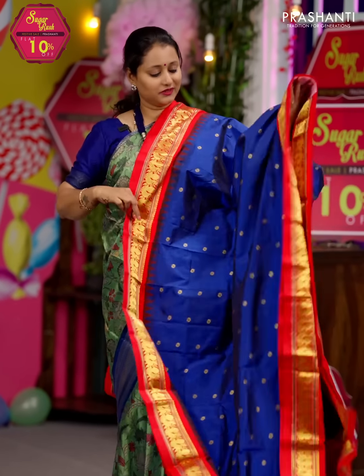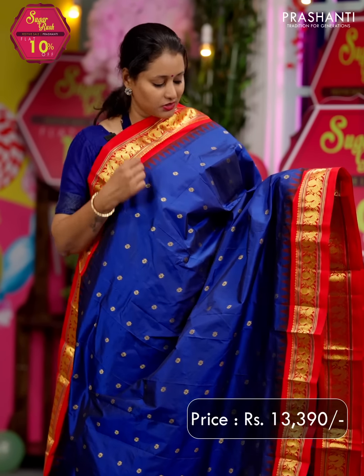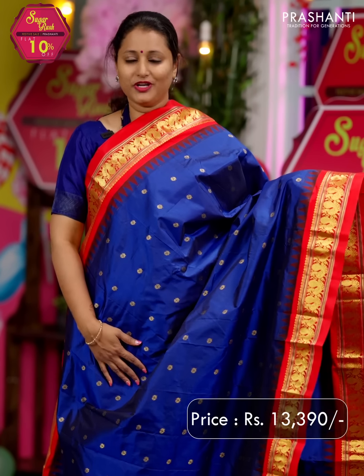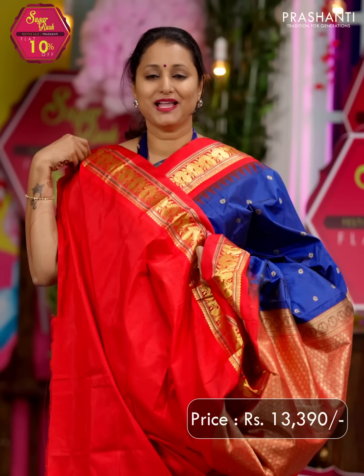Navy blue with red — a bright and beautiful color combination with contrast peacock zari woven borders on either side, with temple thread weaving that runs on both sides of the borders. The body has got small zari woven peacock buttas running throughout, giving it a very classy look. A rich contrast pallu in red and a matching blouse in red, priced at ₹13,390.